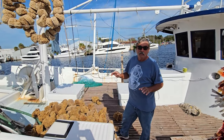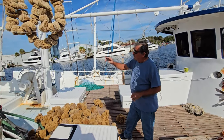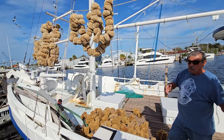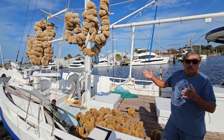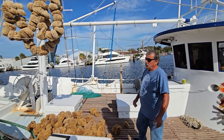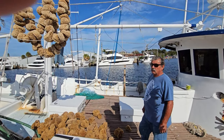This is the original sponge dock. A longtime worker explains: 'I do this for the people passing by — taking pictures, seeing the real thing. It's because of your families, your generations. I'm here 50 years on this job.'